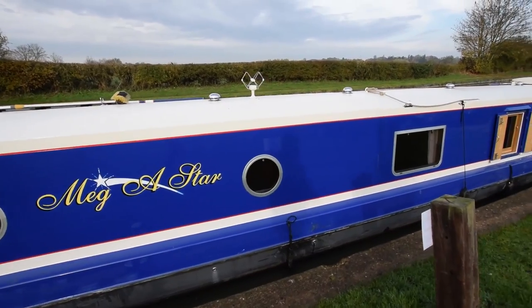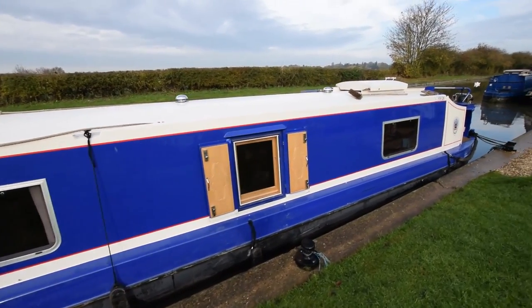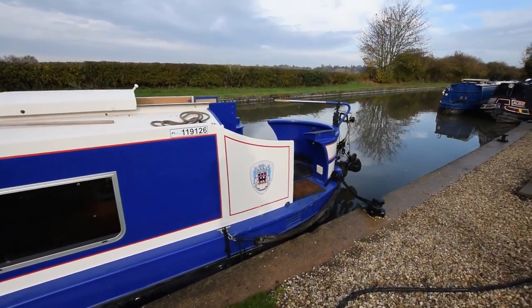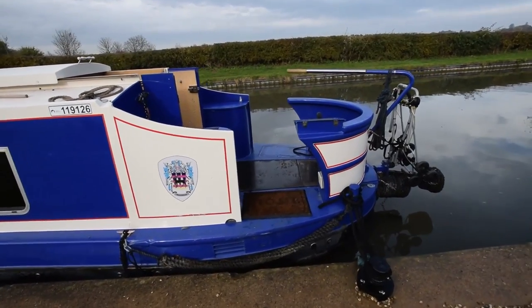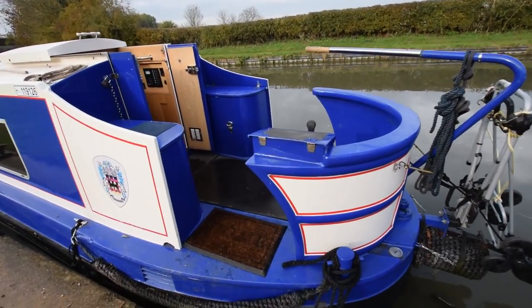She's in fabulous condition. She's built on a Viking hull, she's 55 feet long, reverse layout, and Megastar boats themselves fitted her out. She's a first-class boat. She's semi cruiser stern — eight feet long, that stern. There's a bike rack on the back there.